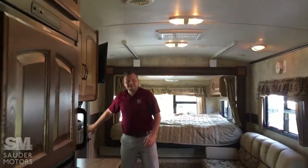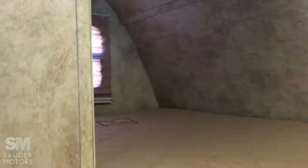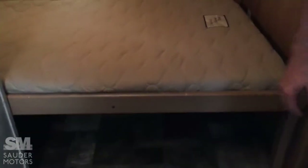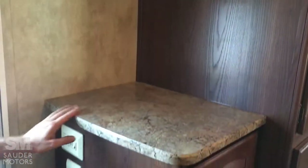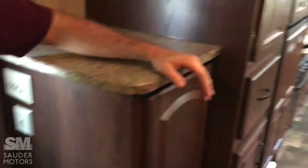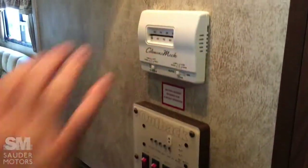Two entrances — very convenient. You've got an entrance on that side, which is right by the bathroom, so you don't have to trek through the whole trailer. Up front, we've got our bunks. The bottom bunk goes up, which gives you cargo space. Got some great storage here — nice and deep. There's a countertop and TV hookups so you can put a TV for the bunks. Here's our control panel where you've got your slides, your awning, and you can check your tanks and thermostat.